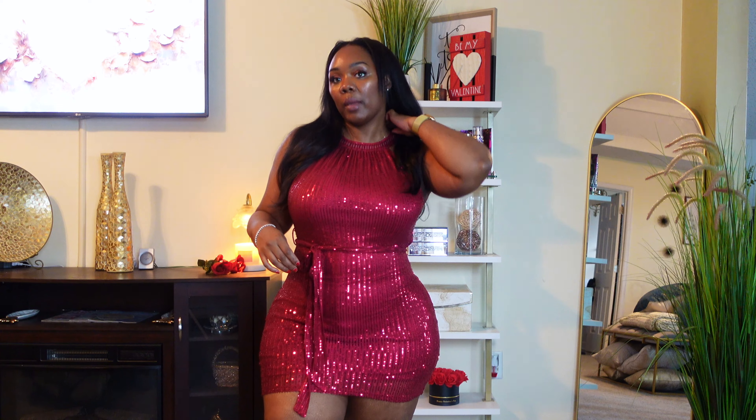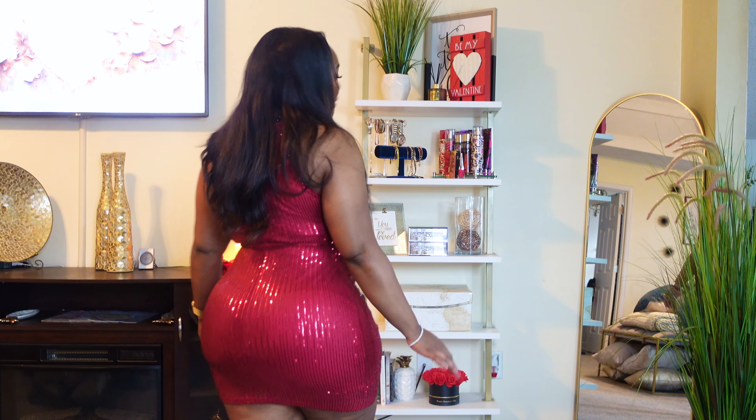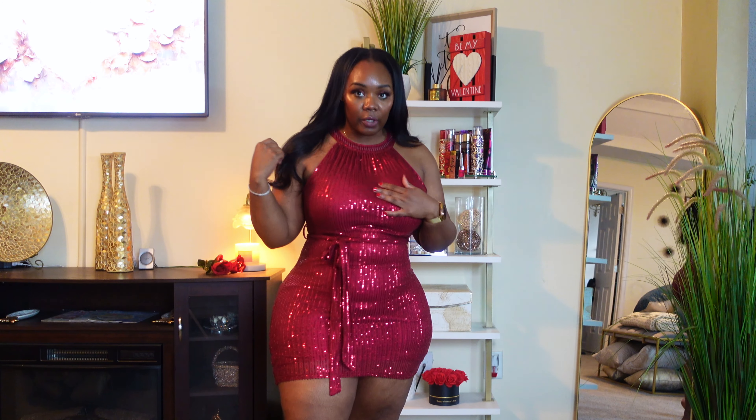This next one is a sequin bodycon dress — it's too small for my liking. I wouldn't be able to wear this out and be comfortable; I'd be tugging and pulling. It comes with a little belt attachment so you can tie it in the front or the back, and it buttons behind the neck. It's too short — it comes right under my butt cheeks. I got this in an XL but it has absolutely no stretch whatsoever.